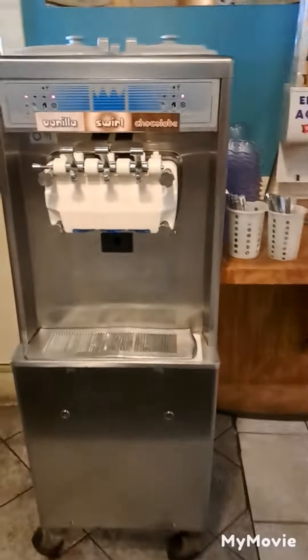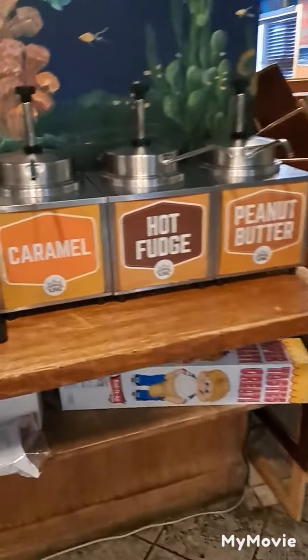Wow, look at the ice cream section. Oh, they got gummy worms and caramel, hot fudge.